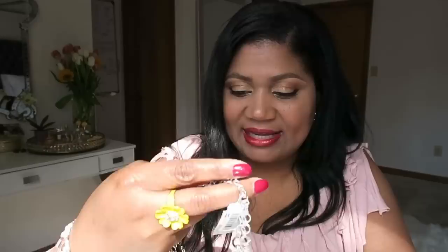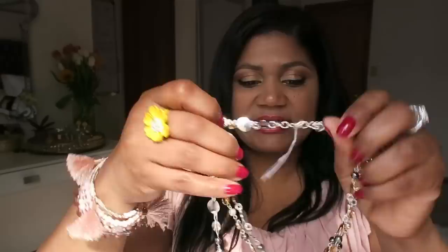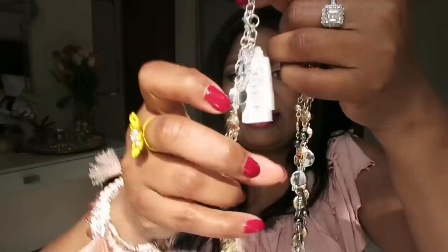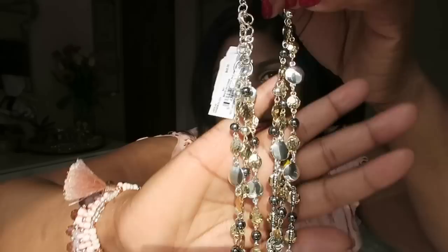I also bought this necklace, which is something I would wear to either a party or even to work if I'm wearing a really simple blouse. It's got three layers and what I like most about it is that it has both silver and gold accents, so I can wear hoop earrings or any kind of earrings — silver or gold — and it would match. I love it.